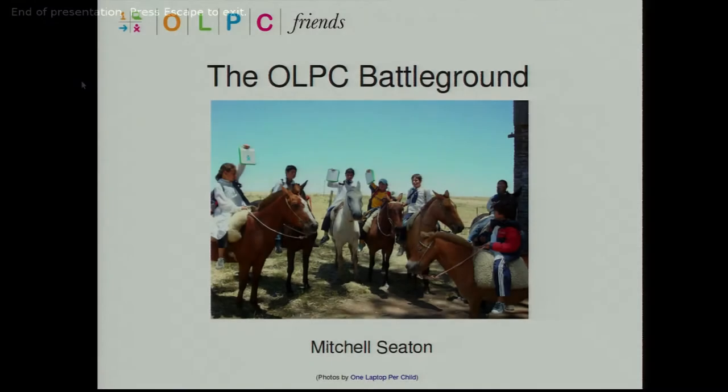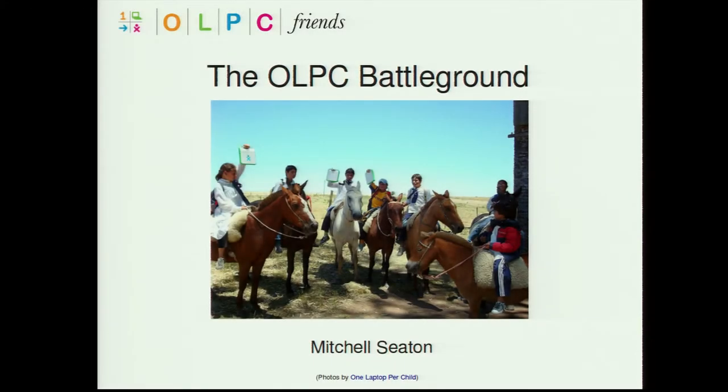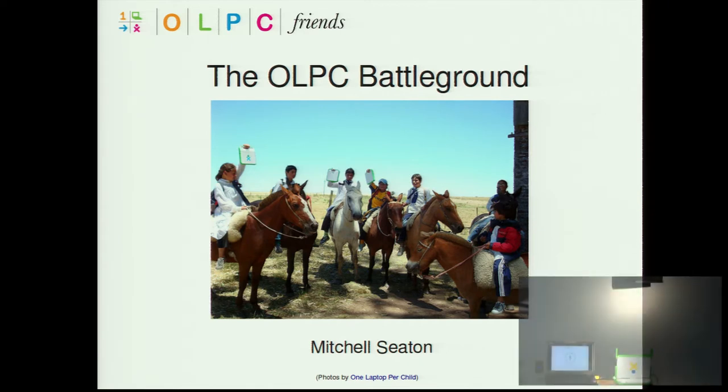Our first talk tonight is from our local representative for OLPC — he runs the OLPC Friends Group. He's going to give us a State of the Union address. Here's Mitchell Seaton. Thank you. It's been a while since being back at SLUG, and it's good to be here. Thanks very much to the SLUG committee and community for inviting me to speak today about OLPC.